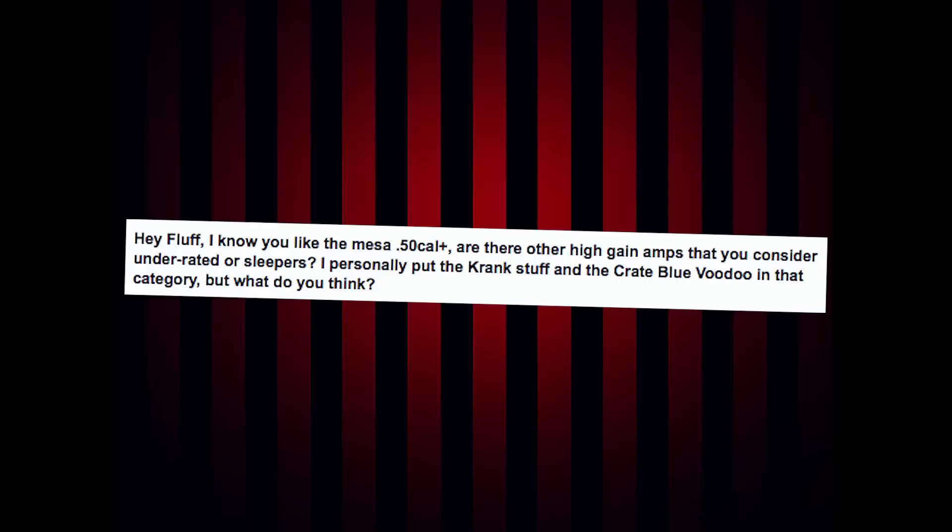Hey Fluff, I know you like the Mesa 50 Cal Plus. Are there other high gain amps that you consider underrated or sleepers? I personally put the Crank Stuff and the Crank Blue Voodoo in that category — but what do you think? The Crank Stuff is cool. The Blue Voodoo was actually a really cool amp back in the day. Other sleeper amps that come to mind are like the PV Valve King — definitely a sleeper amp.